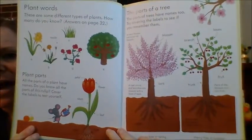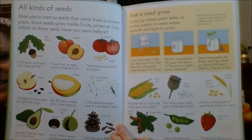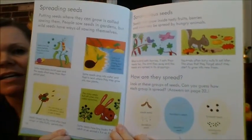And it does talk about the parts of a plant, gets more in depth in a second. Seeds — so great. And there's a little project about watching the seed grow. Spreading seeds.